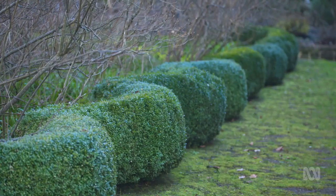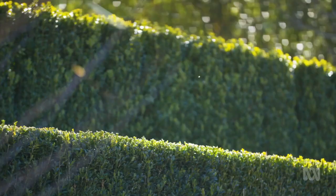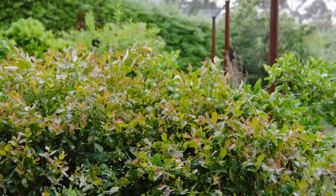Can you have a hedge that is edible? Most people think of hedges as ornamental — things like box hedge, tea trees, lily pillies. But this one is ornamental as well as edible. It's a blueberry — it has lovely coppery-coloured new growth, little white flowers, followed by edible blueberries. Planted about three-quarters of a metre apart, it grows a little less than two metres high. You can chop it back and it makes a really good edible hedge.